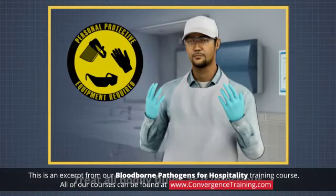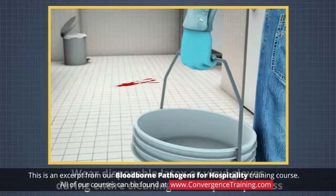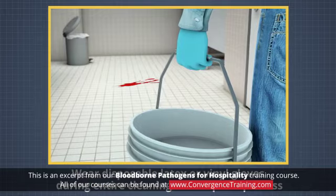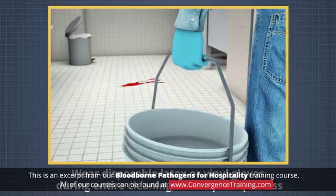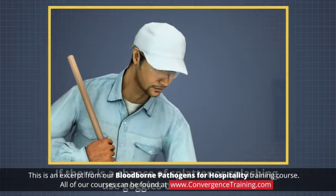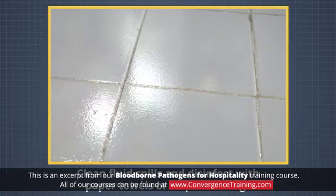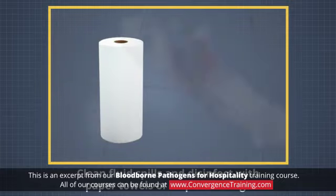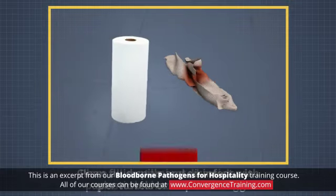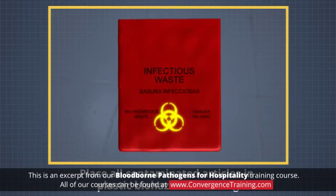Treat all bodily fluids as if they are infectious. Wear disposable latex or vinyl gloves during the entire cleaning and disposal process. If there is any chance of splatter or splashing, also use goggles or a face shield. Clean up the fluid spill and disinfect with paper towels or disposable rags and place all contaminated articles in a plastic biohazard trash bag.